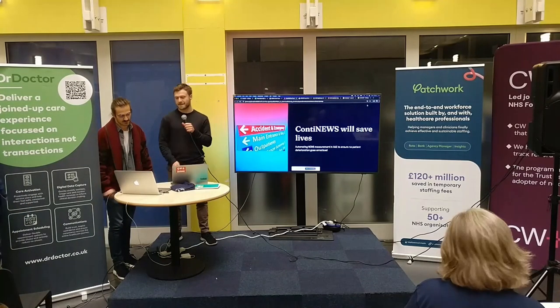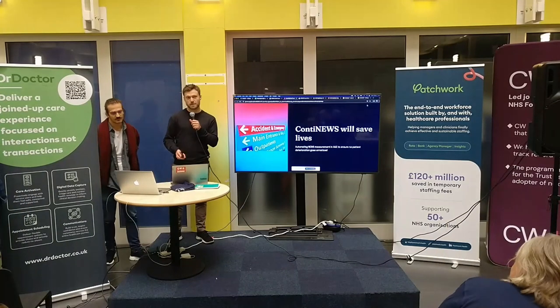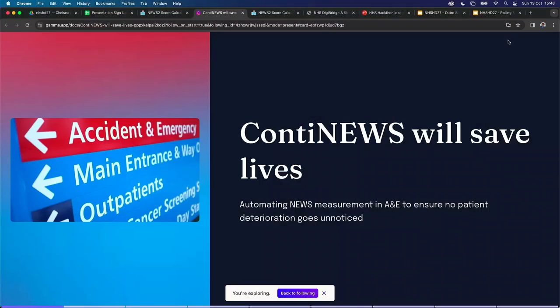ContnEWS will save lives. We're here to automate news measurement in A&E to ensure no patient deterioration goes unnoticed.